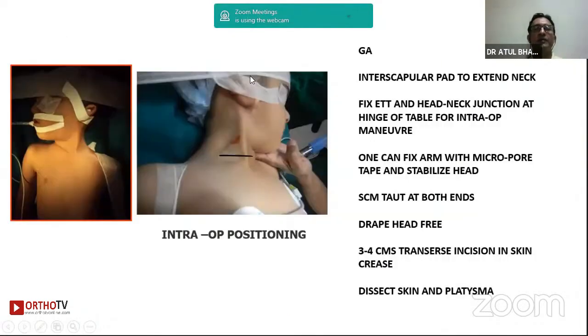When we go for surgery, it is worth spending about half an hour positioning the patient well, because the key to surgery is the position. We use general anesthesia with an endotracheal tube on the opposite side. Place the head so you can break the table at the head-and-neck junction to allow intraoperative maneuvers. Sometimes I use bands and micropore tapes to stabilize the arm and head to make the muscle taut, but remember these must be removed intraoperatively.